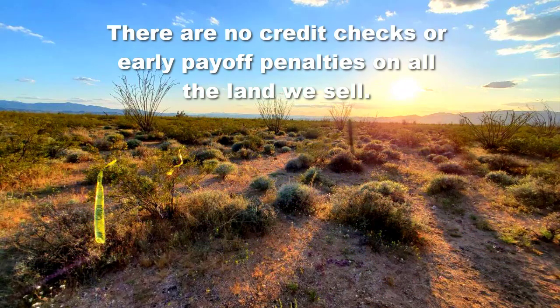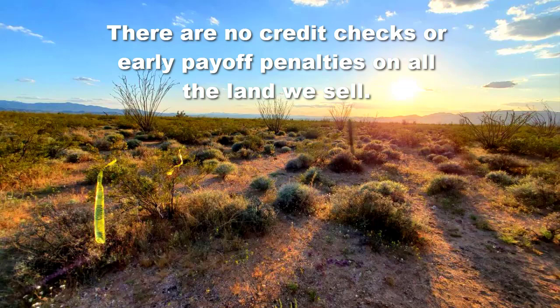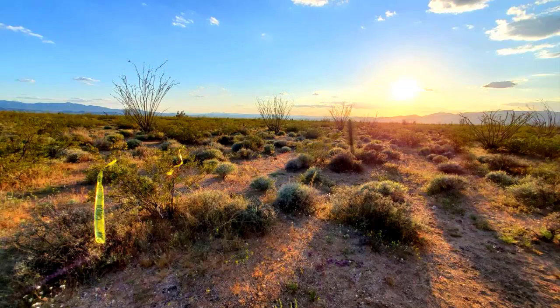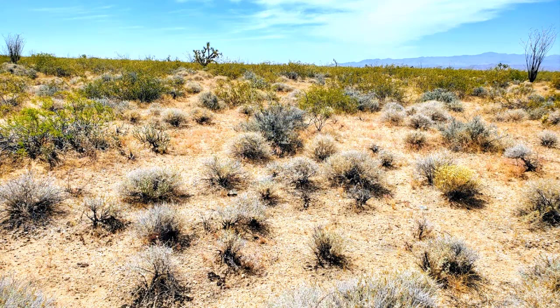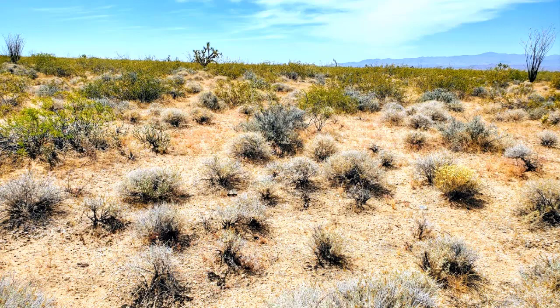Now let's do a quick review of this 2.35 acre lot, Lot 5 in Mojave County, Arizona. This lot has a lot going for it: its proximity to the Grand Canyon and Las Vegas, it's not too far from Kingman and Yucca, and it's located in an area that is quiet and peaceful with mountain views, road access, and wildlife viewing. If this interests you, go to www.OwnerFinanceLand.com or give us a call at 541-350-8606.